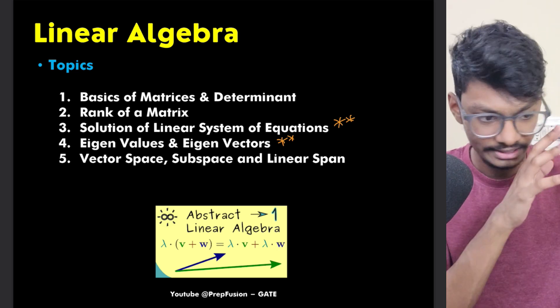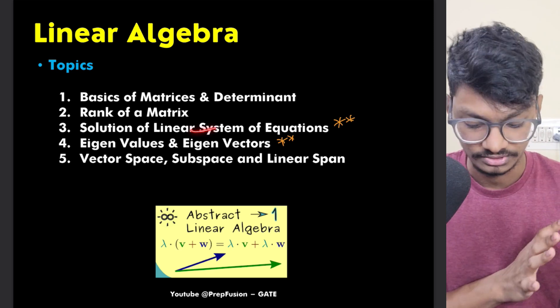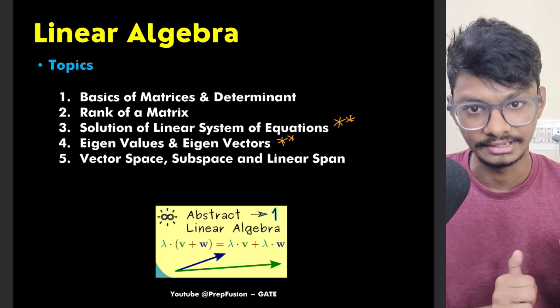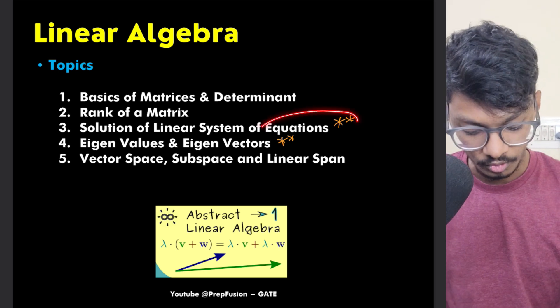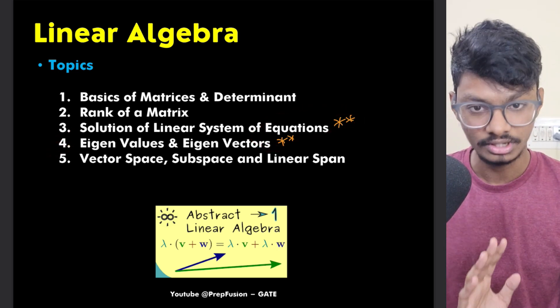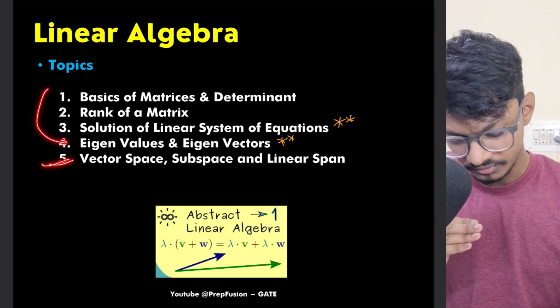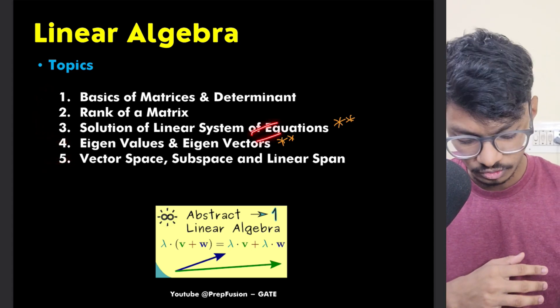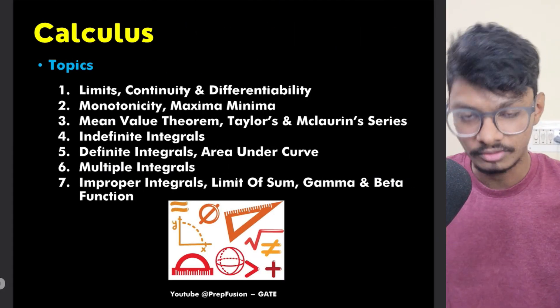From solution of linear systems you can find out whether the system has a unique solution, no solution, or infinitely many solutions. This is also related to rank, so questions from rank may come as well. Many things are interrelated, but these two topics — eigenvalues/eigenvectors and linear systems — are the most important. Linear Algebra is a very high-weightage subject.